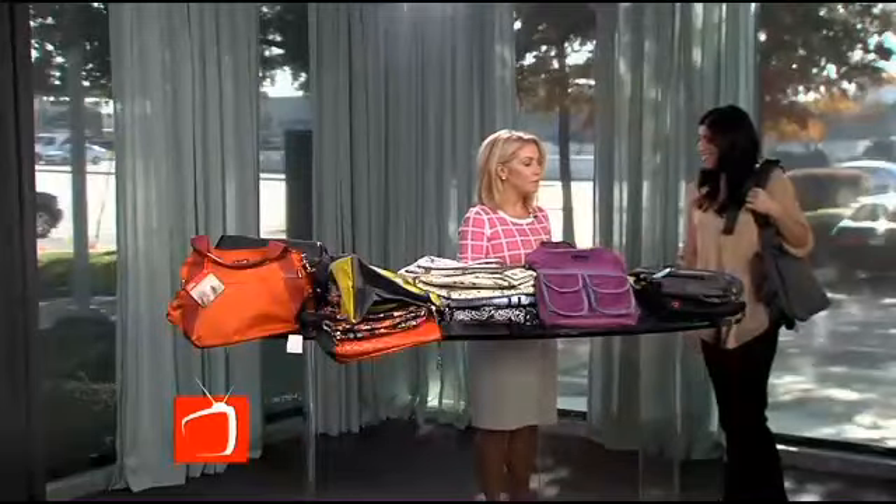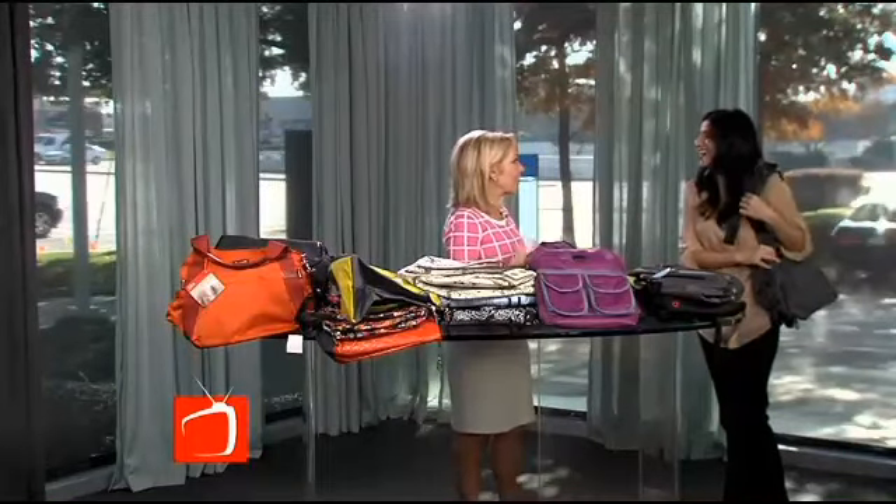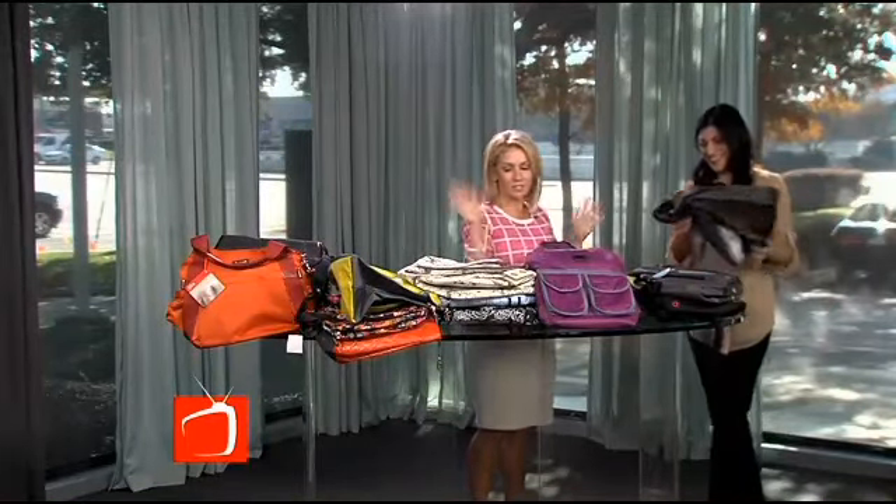That is really clever. Every time you come, you show me something that I wish I'd had when my kids were young. These are great bags, and they don't look so mom-ish. That's the point — you really want to accessorize to you, not to the baby.